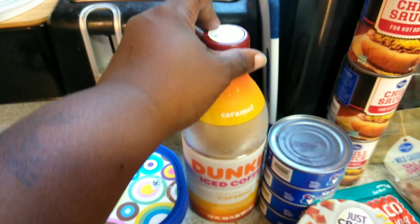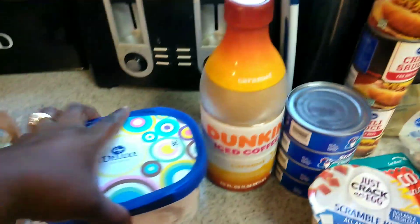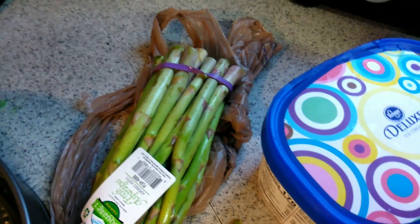There is my favorite iced coffee — it's from Dunkin', five dollars right now. There's our favorite vanilla ice cream, which was only $2.99. And then I got some asparagus. All right, you guys, that is the end of that video.